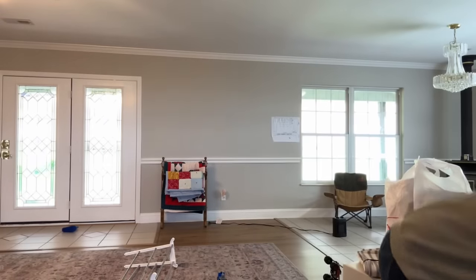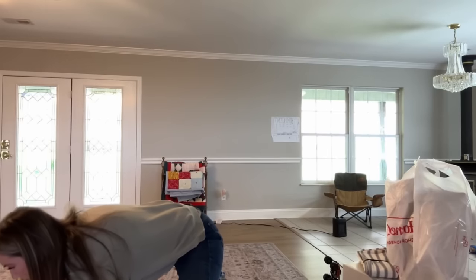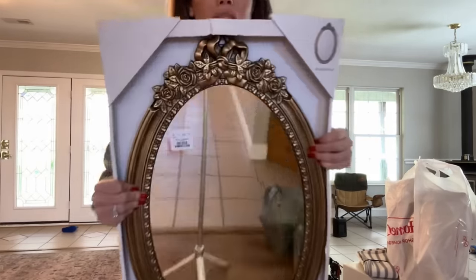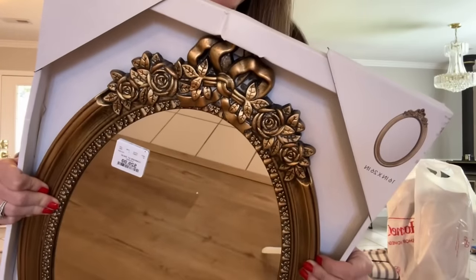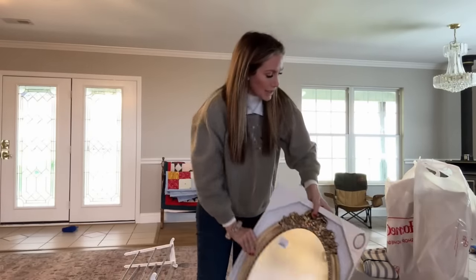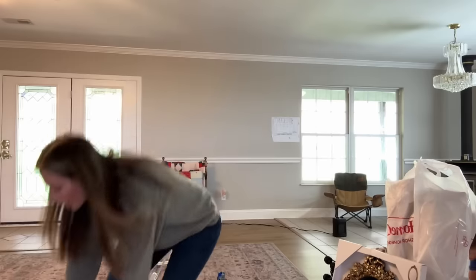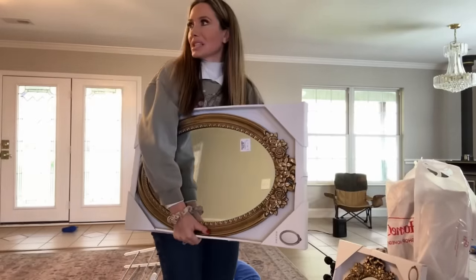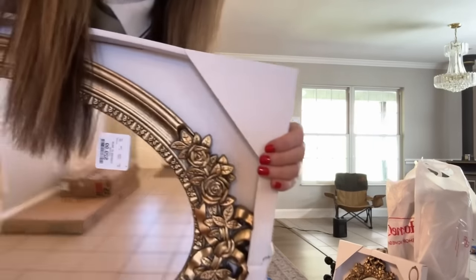From HomeGoods, I don't know if we're going to end up using these or not, but I saw these and fell in love with them. They were $29.99 — look at how beautiful that looks. A little bow for Snow's room. I got two of them because I was thinking they would be really pretty behind each nightstand. I don't know if it's going to work or not, but let's go see.